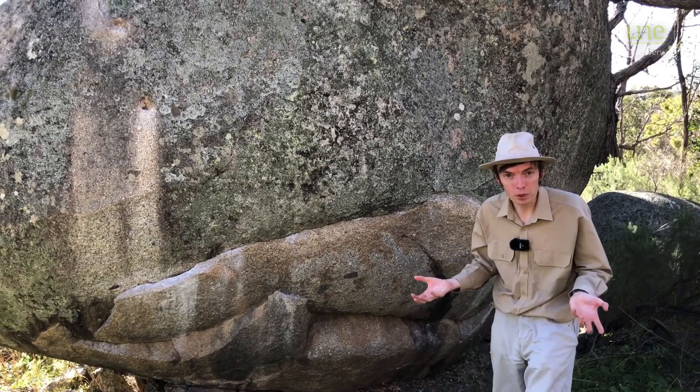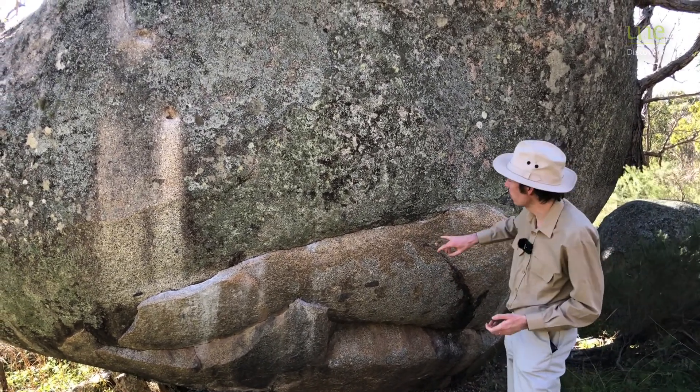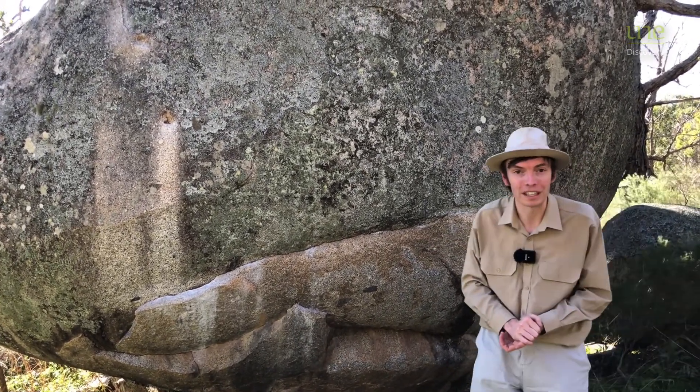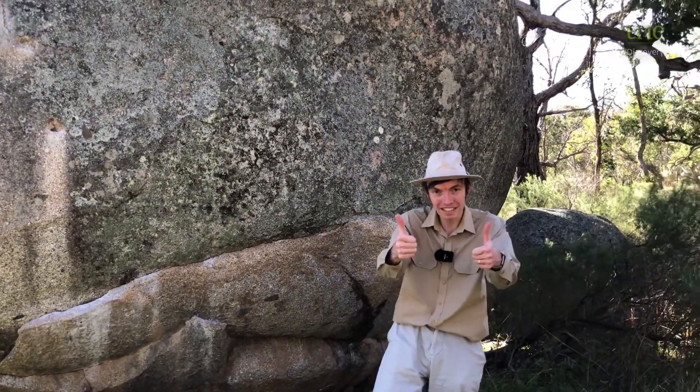So next time you're out for a bush walk and you see lovely granite tors like this, take a close look and see if you can spot some of this really cool onion skin weathering, and you'll be able to impress your friends by telling them how it formed. Catch you next time.